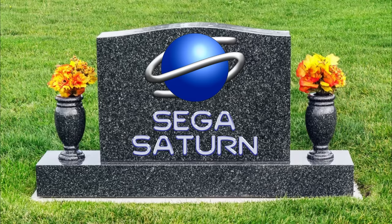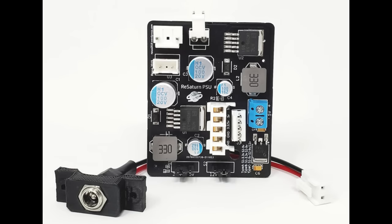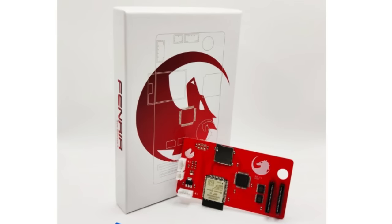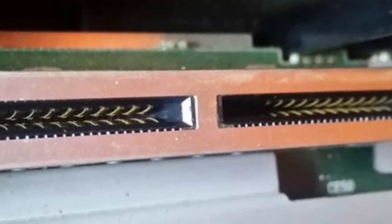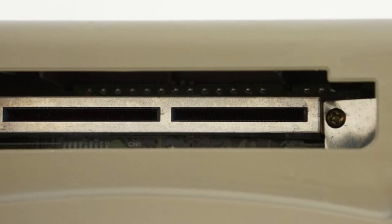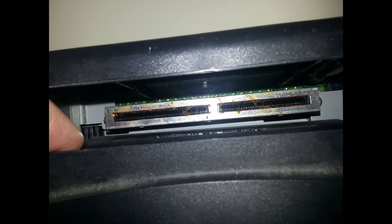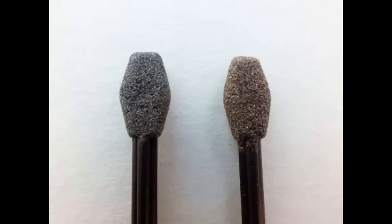One thing you can't predict with old technology is when something is going to give up the ghost. Fortunately, the old Saturn is a pretty robust and well-made console that stands the test of time. You can fortify this strength by adding a modern power supply, dropping in an optical drive emulator to replace an aging CD drive, or taking the unit apart and cleaning it thoroughly with high-grade alcohol. The one thing on the Saturn that tends to age poorly is the cartridge slot — years of poorly made third-party devices have caused wear and tear, and some slots need low-grit sandpaper to be brought back to life.